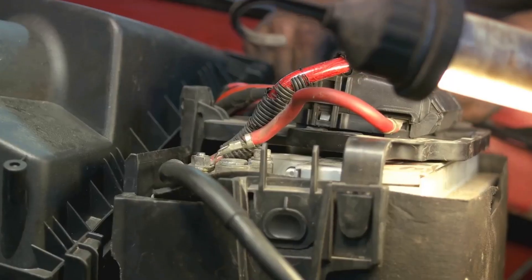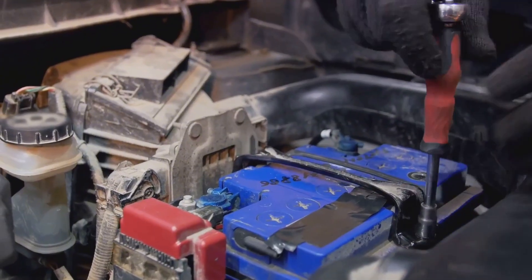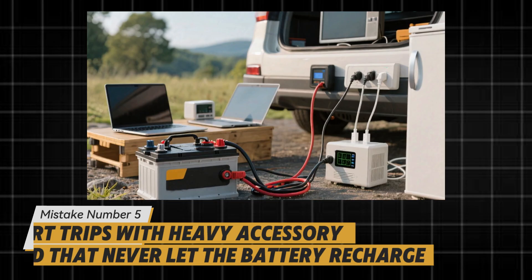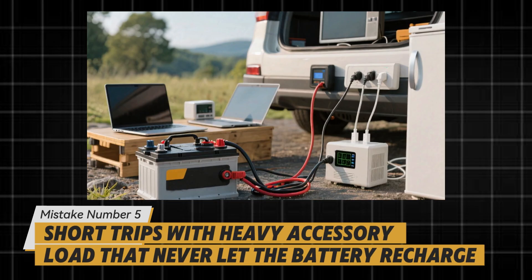Control heat and the chemistry calms. But even a cool battery loses if you never give it time to recover the charge you keep spending. Mistake number five: short trips with heavy accessory load that never let the battery recharge. Every start spends a chunk of charge.